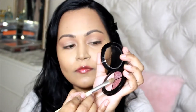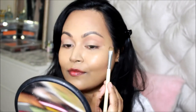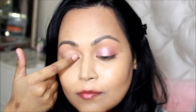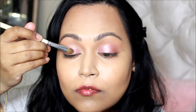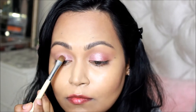I took my e.l.f. eyeshadow brush and my Pixi Beauty setting spray to wet the brush a little. Then I took the glittery pinky shade and stamped it on — because it's glitter, there will be fallout, so don't rub it, just pat it on. I also tested applying it with my fingers versus a brush, and it works just as well both ways, which means these eyeshadow trios are really fantastic quality.